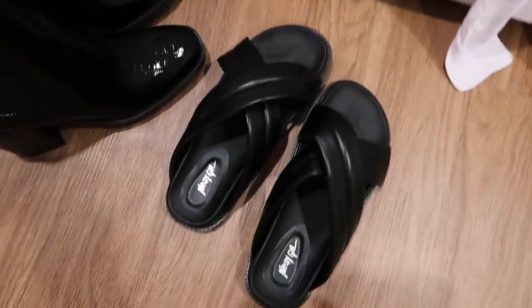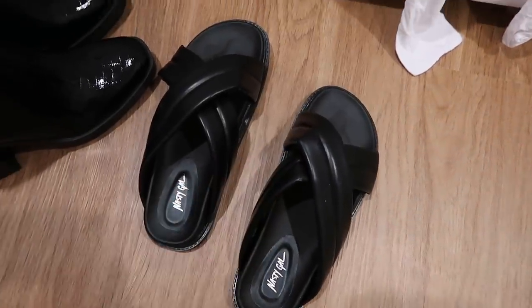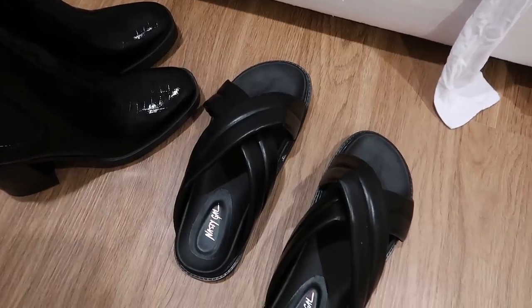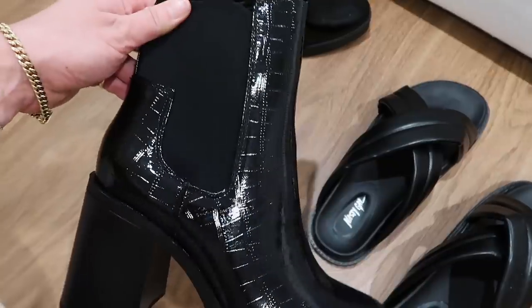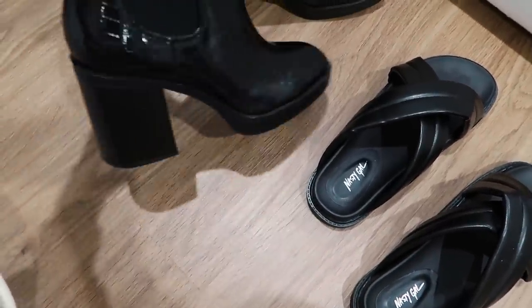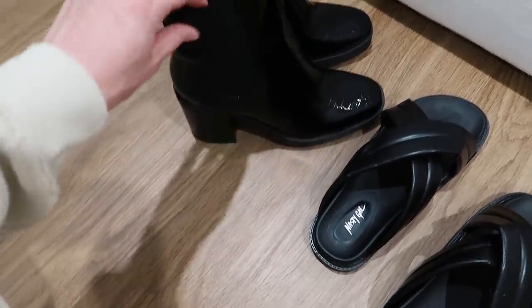I'll show you guys the shoes first. These are super cool - they're just these chunky slides. I love slides for taking the dog out; I just think they're so easy and effortless. And I got these boots right here, these chunky crocodile boots. So cute. They have a big thick heel, so these are going to be really comfy and cute for fall and winter.